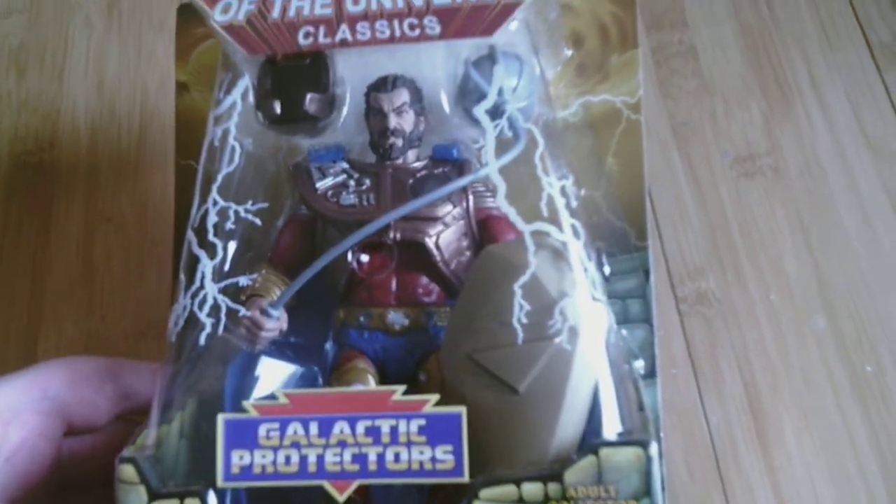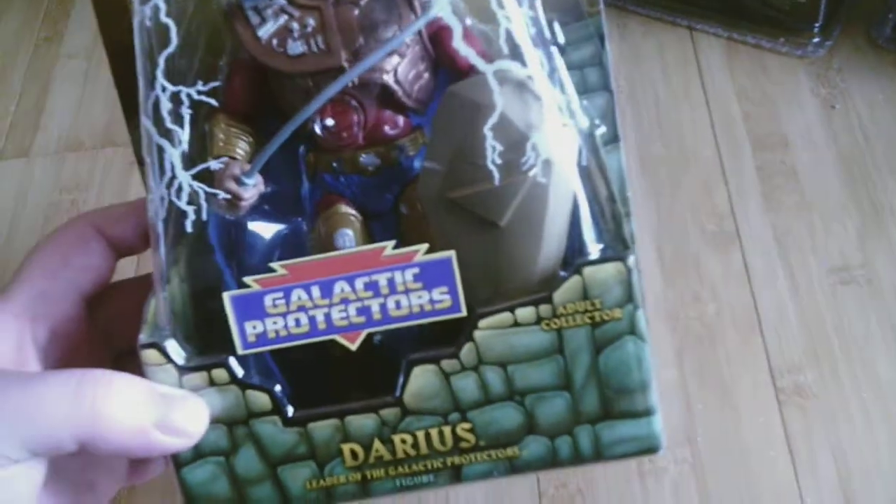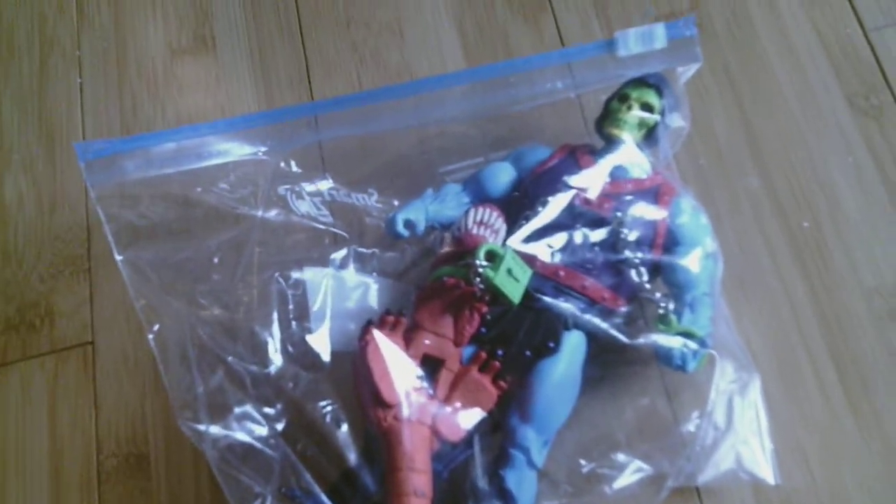Up next is Darius, another one of the Galactic Protectors — which means he's from The New Adventures of He-Man again, the '90s revamp. He looks pretty cool and he was cheap, like twenty or thirty bucks, so I had to get him. Up next is a loose Masters figure — it is Dragon Blaster Skeletor. I didn't want to pay the full price for a mint one, so I settled on getting him loose, which was a lot cheaper. He was supposed to come with a stand but the guy who sold it to me must have lost it. Dragon Blaster Skeletor looks cool and he will look nice on the shelf.